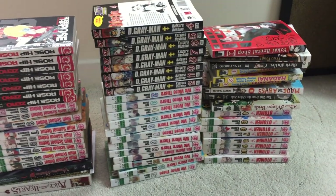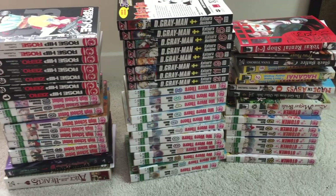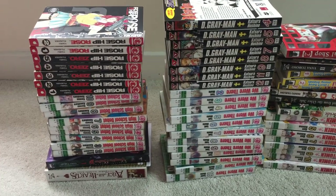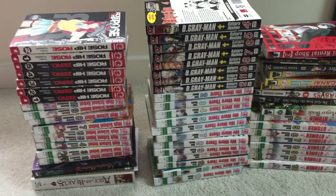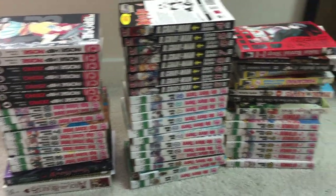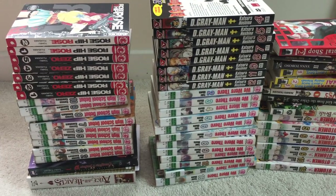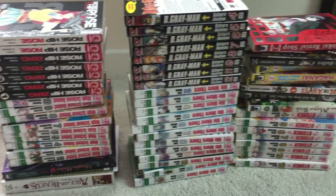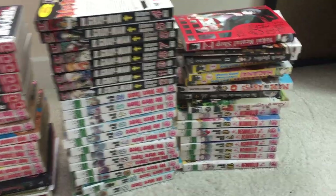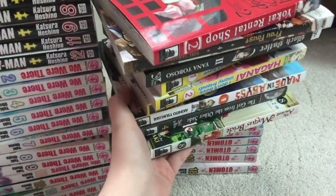Hello again, and I'm back for my April manga haul. Again, a lot more volumes than I thought I was going to get. I got these at a great deal. Most of them are used, that I got at a bookstore near where I drive by every day that I didn't know sold manga, but now I do. I think I cleared out most of their volumes, but let's get started. I'm going to start first with some of the new volumes that I bought.